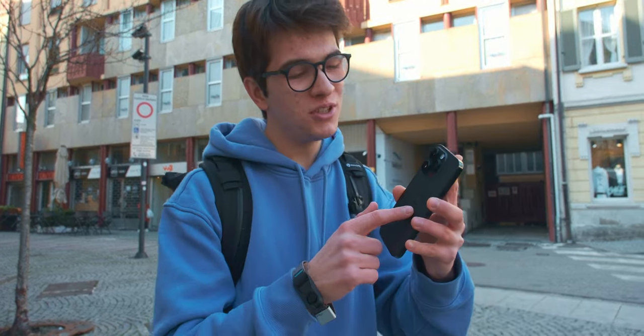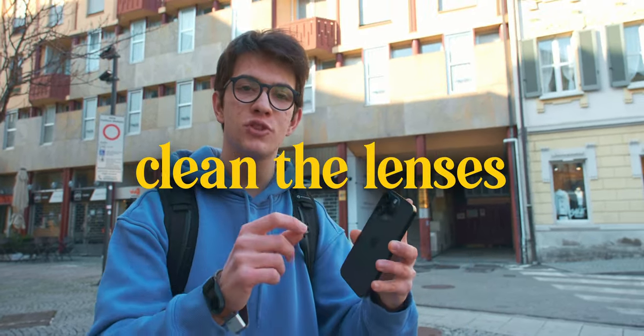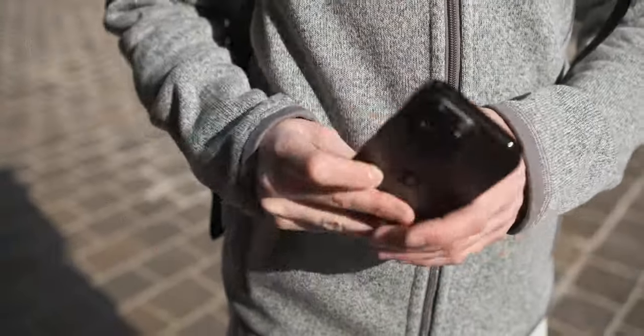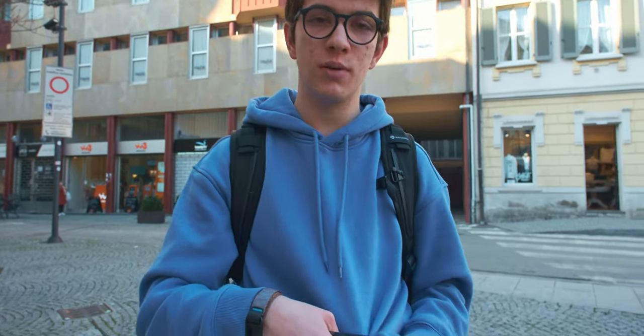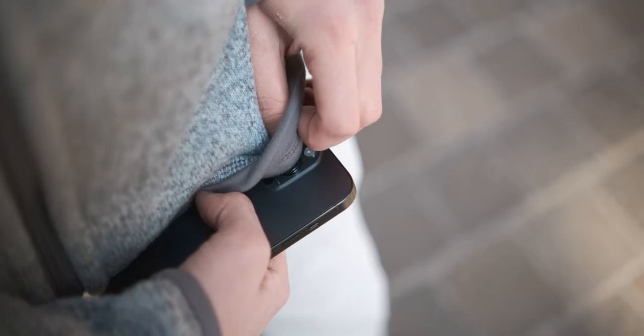Tip number one — it might seem simple, but it's so important — is to clean the lens of your smartphone. We tend to keep the smartphone in our pocket and the camera might get a bit dirty. The fix is easy: just use a t-shirt or a jumper and clean the lens before you start shooting.